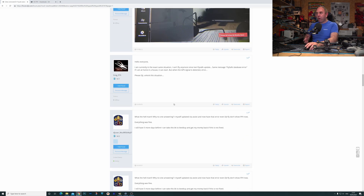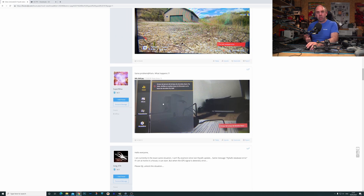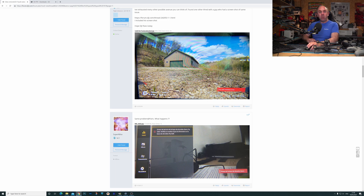People have tried pretty much everything they can to get around this. They've tried refreshing the firmware and reloading the database, but nothing has resolved it. They remain in a situation where their drone is stuck and they're not actually able to fly.